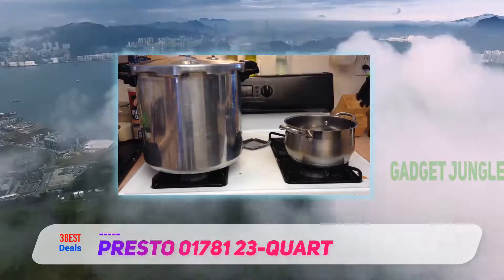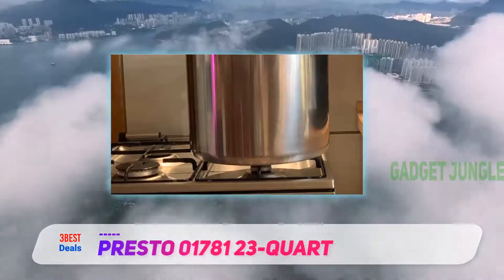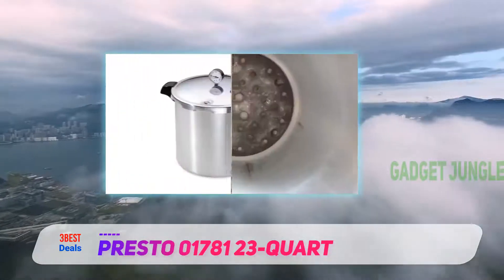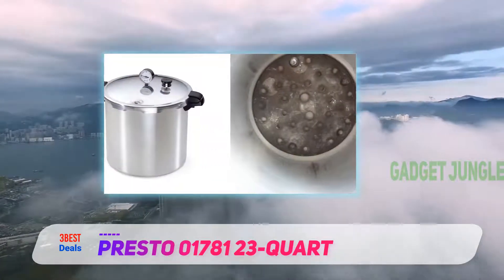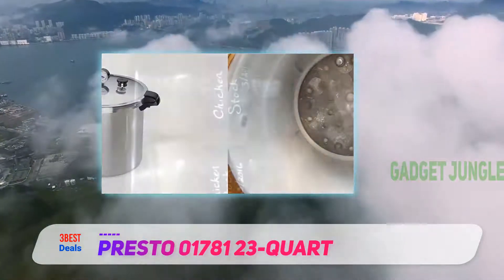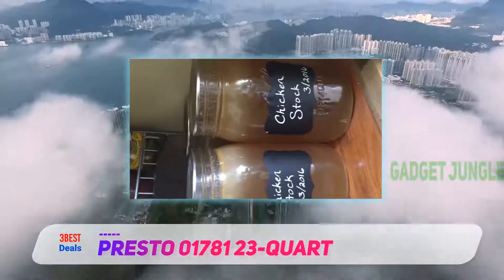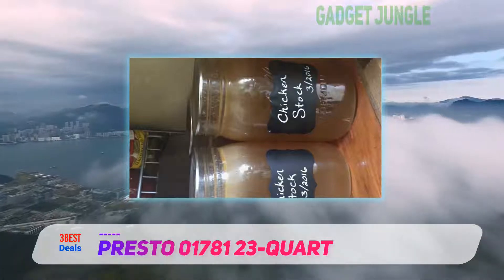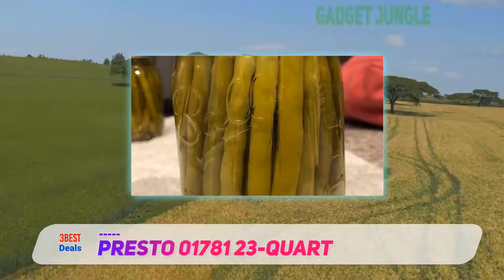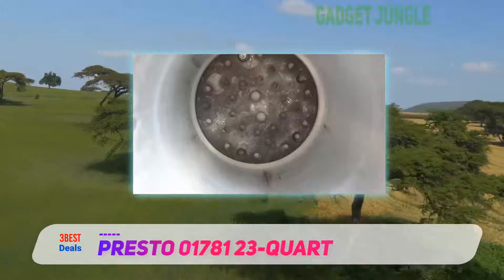Here is a review of the equipment and how unique it is. Perhaps the best feature of the Presto 01781 23-quart is that it helps you maximize your cooking space. The pressure canner also has an automatic light that allows you to keep cooking even when it's dark. Additionally, you can easily monitor and control the temperature with the built-in thermometer and valve locks, so you can cook fish and veggies without burning them.